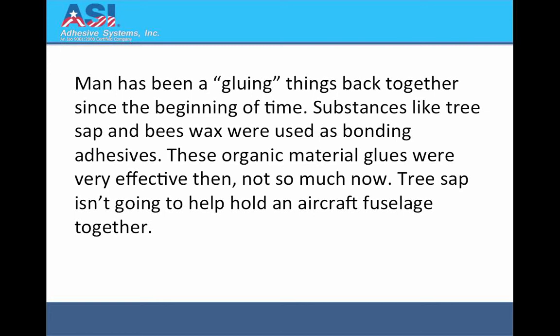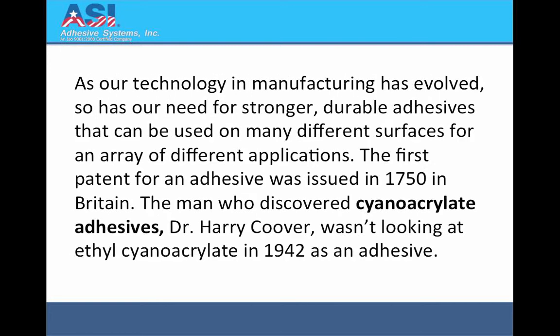Tree sap isn't going to help hold an aircraft fuselage together. As our technology and manufacturing has evolved, so has our need for stronger, durable adhesives that can be used on many different surfaces for an array of different applications. The first patent for an adhesive was issued in 1750 in Britain.